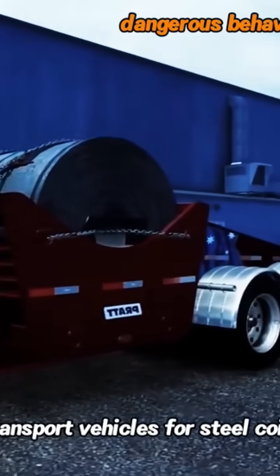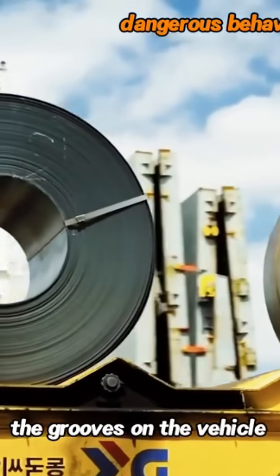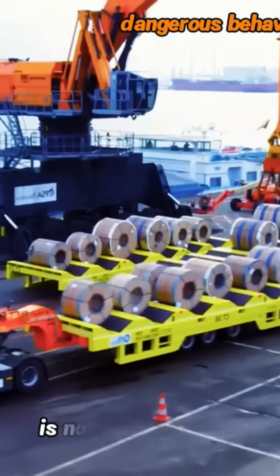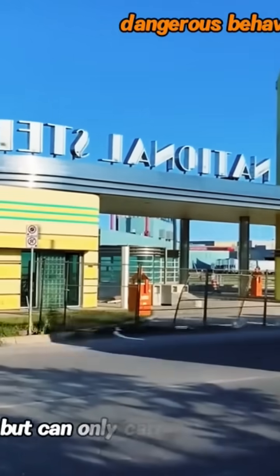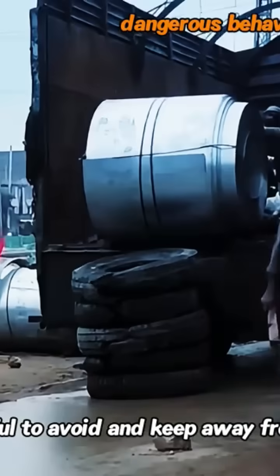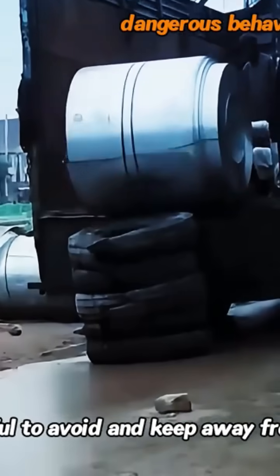In fact, there are special transport vehicles for steel coils. The grooves on the vehicle can firmly hold the steel coils, but this kind of vehicle is not only expensive but can only carry steel coils. When you see them on the road, be careful to avoid and keep away from them.